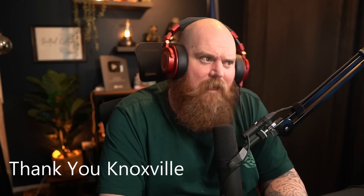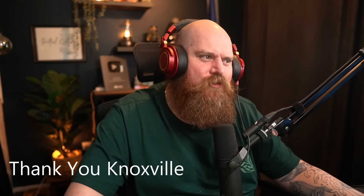Hey everybody, my name is Lol and welcome to the channel. We have a sponsored video — thank you very much Knoxville for this. This is going to be the craziest trick plays in college football, let's jump in and have a look.